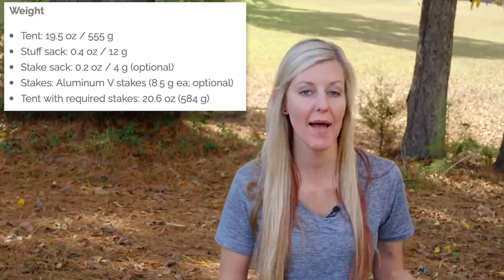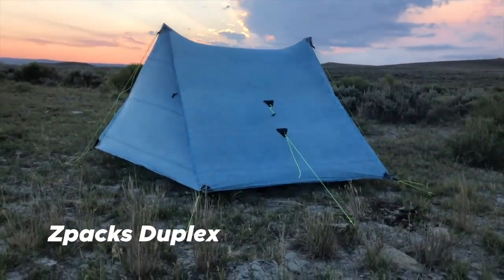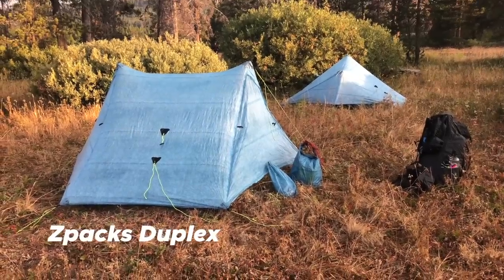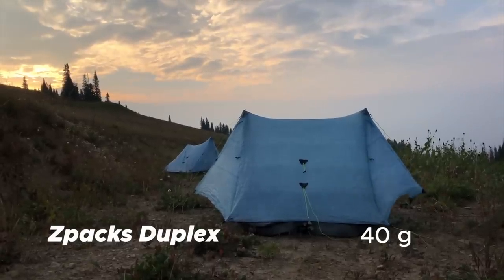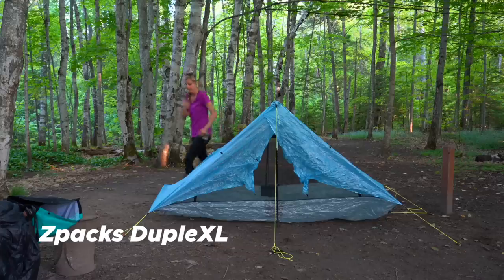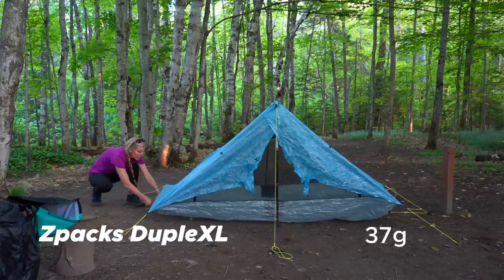Now let's talk about weight, which for me is very much a deciding factor when it comes to a backpacking shelter. If you're comparing the X-Mid Pro 2 with the Z-Packs Duplex, including their stuff sacks, the Z-Packs Duplex is 1.4 ounces lighter. But I feel it's more fair to compare it to the Z-Packs Duplex L given the dimensions and livable space — in that case, the X-Mid Pro 2 is 1.3 ounces lighter with its stuff sack.